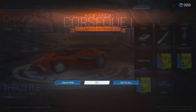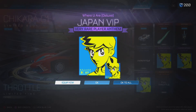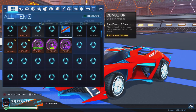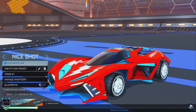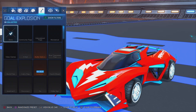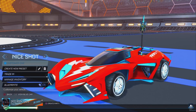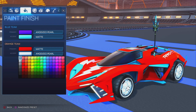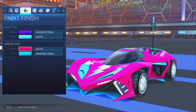Equipping everything now — okay, equip. What did I not equip? I want to have the full set equipped. The topper — that's what I didn't equip. Let's just make it the Throttle set, yeah, that's good enough.